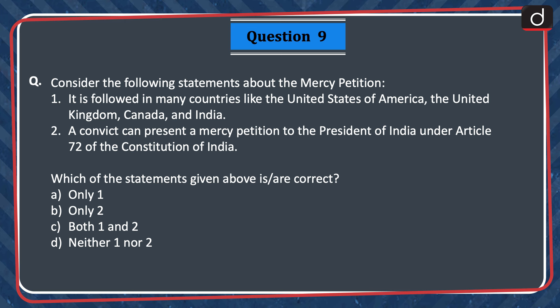Next question: Consider the following statements about the mercy petition. 1. It is followed in many countries like the United States of America, the United Kingdom, Canada and India. 2. A convict can present a mercy petition to the President of India under Article 72 of the Constitution of India. Which of the statements given above is or are correct? Only one, only two, both one and two, or neither one nor two? The correct answer is option C — both one and two.